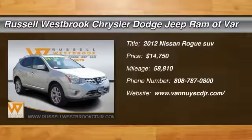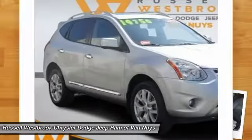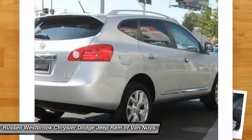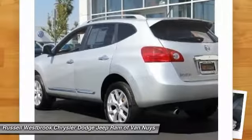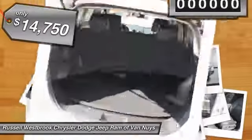2012 Rogue. The stylish Rogue gets 27 miles per gallon and still boasts nearly 58 cubic feet of cargo space. With a five-star side impact safety rating and intuitive all-wheel drive for confident handling, the Rogue is more than you expect and everything you deserve, and is priced below $15,000.